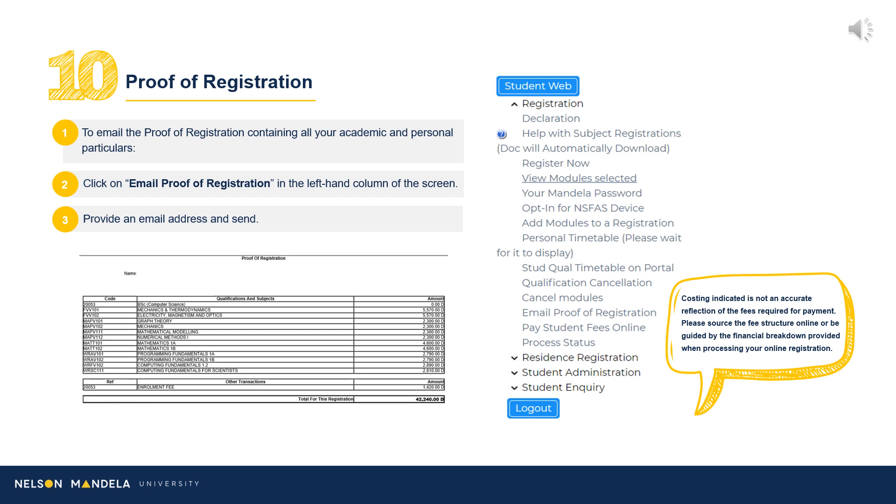Navigate to the left-hand drop-down menu on screen. Scroll to Email Proof of Registration. Insert an address of your choice and click Send.